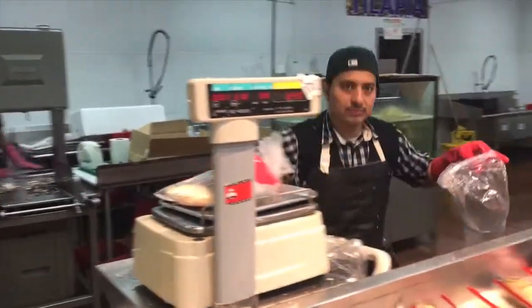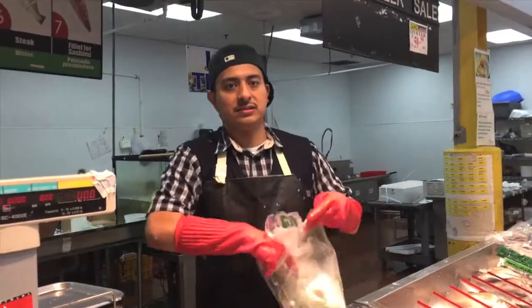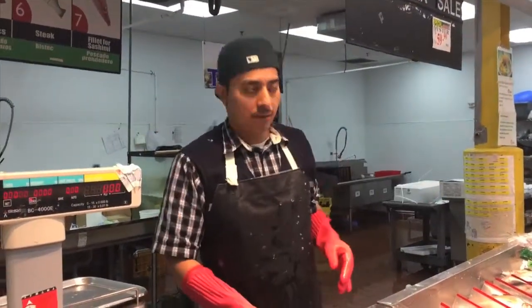Do you charge to clean them? Yeah. What's it cost? One dollar a pound. A dollar a pound to clean them?